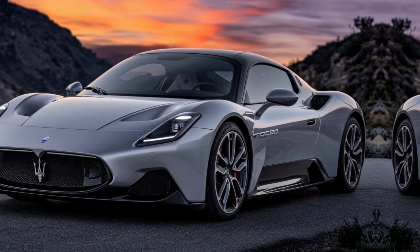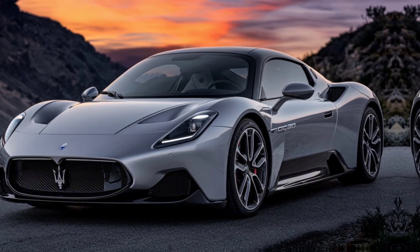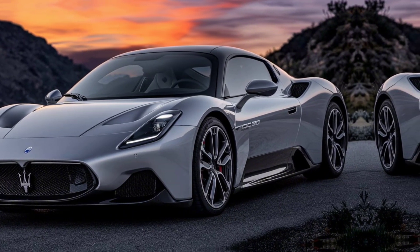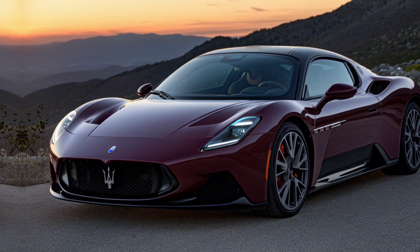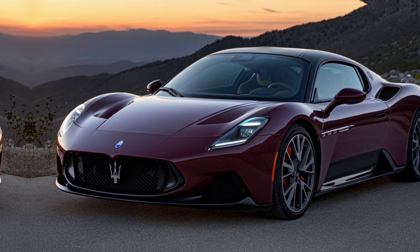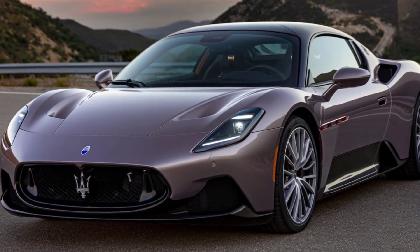Now, it's a supercar, so practicality isn't the first thing you think about, but Maserati did throw in a few creature comforts. There's a bit of storage in both the front and rear trunks, enough for a weekend bag. And even with its race-inspired design, it offers decent visibility and a comfortable ride for daily driving, especially in GT mode.